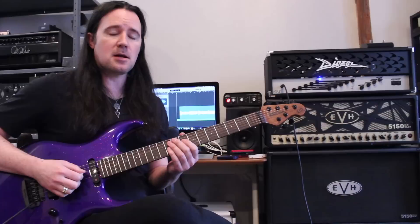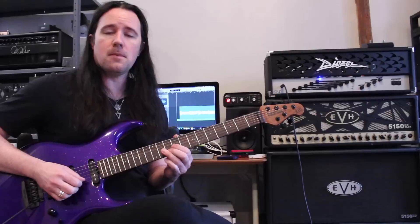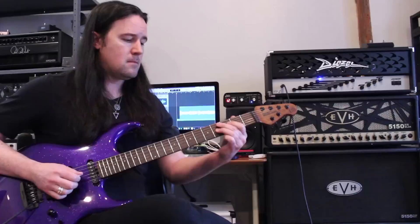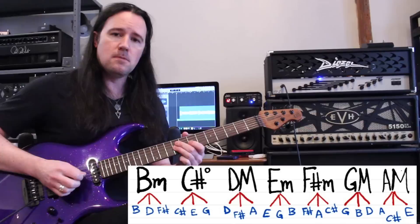That melody I played earlier is really simple and emphasizes a couple of notes of this scale: F sharp, E, D, and C sharp for the first run. And then we do F sharp, E, D, and B. If we want to make that melody sound as strong as possible, we need to choose chords from our chord bank that feature those notes. So whenever the melody lands very strongly on that F sharp note, I need to choose one of these chords that features an F sharp.